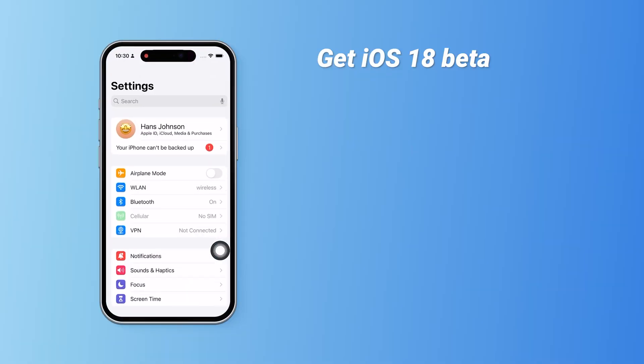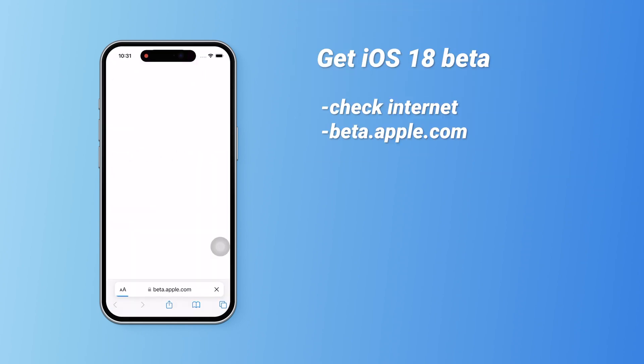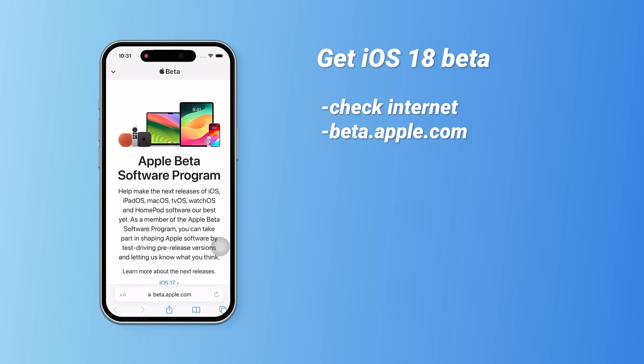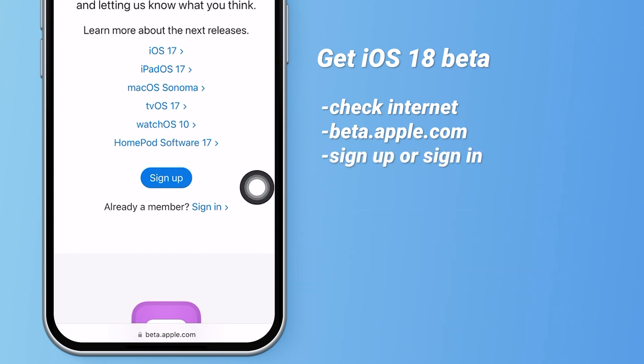To apply for the iOS 18 Beta, first make sure you have a stable internet connection. Then go to beta.apple.com using Safari. Regardless of where you are, this site is where you apply for the Beta. Sign up or log in with your Apple ID. If you're already logged in, use Face ID to access the guide page.